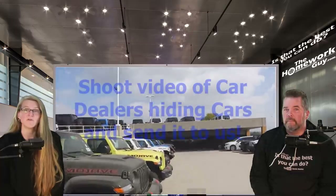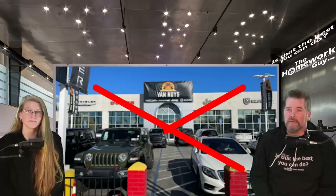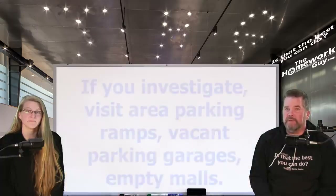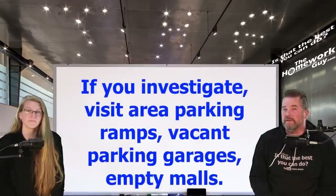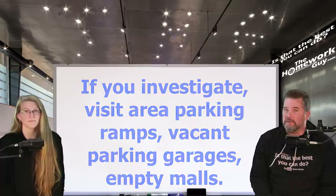If dealers in your area have an empty lot, we would challenge you to do like Gordon did and investigate area parking lots for cars being hidden by the dealership. When you find it, shoot video of those cars, tell us where you're at, and send it over — we'll share it with our viewers to help expose their game. For Van Nuys, California buyers: do not support that dealership, don't go there, don't buy a car from them. In particular, look for parking ramps and vacant parking garages, because they are excellent places to hide tons of cars.